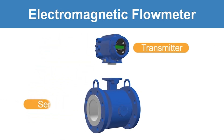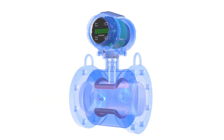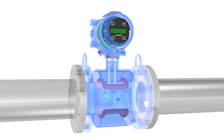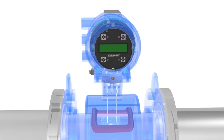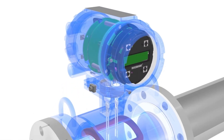Magmeters are comprised of a transmitter and sensor that together measure the flow. The magmeter sensor is placed in line and measures an induced voltage generated by the fluid as it flows through the pipe. The transmitter takes the measured voltage generated by the sensor, converts the voltage into a flow measurement, and transmits that flow measurement to a control system.